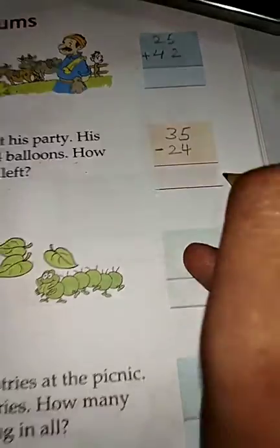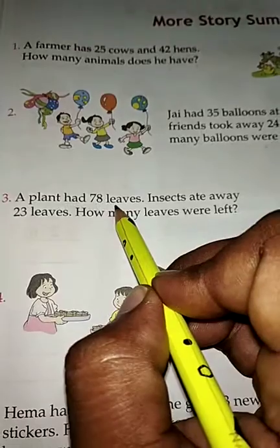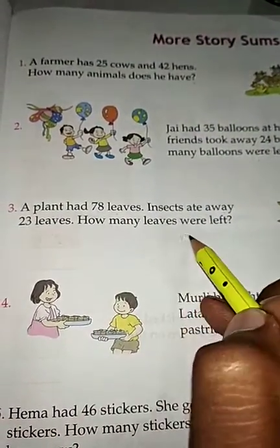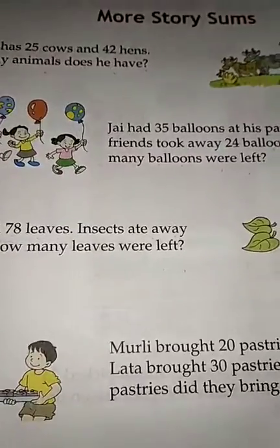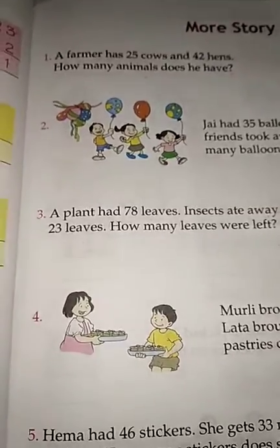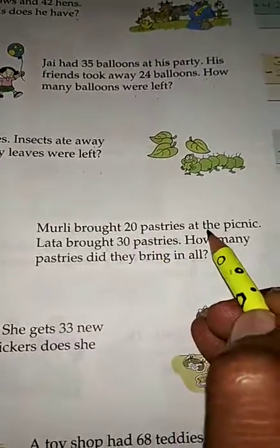A plant had 78 leaves. Insects ate away 23 leaves. How many leaves were left? Write the total number of leaves: 78, and how many were eaten: 23. You have to subtract.